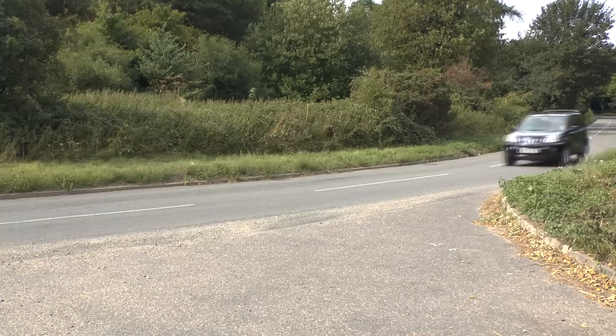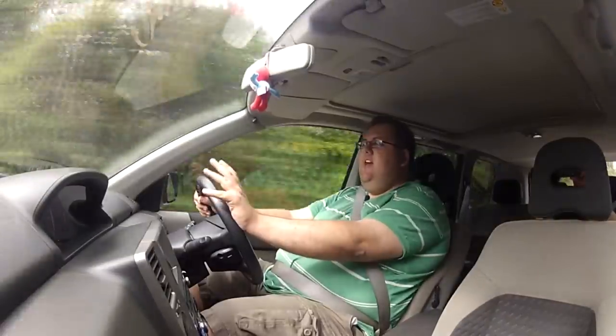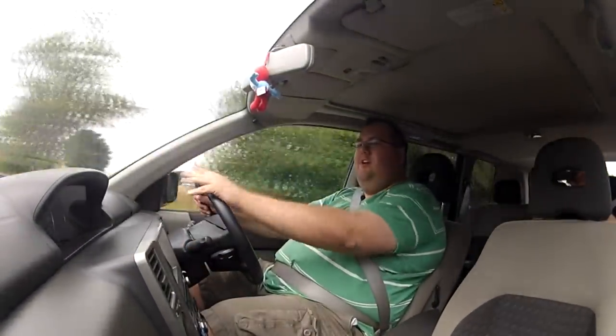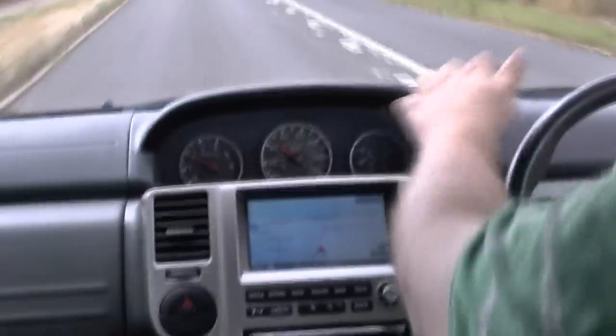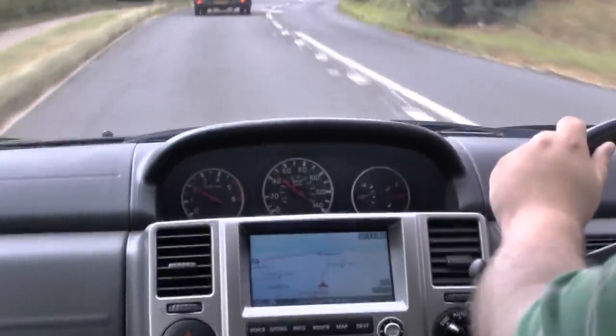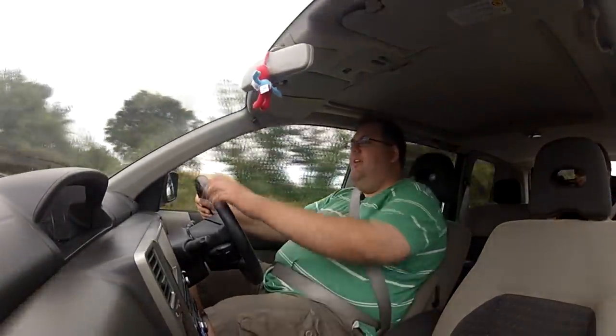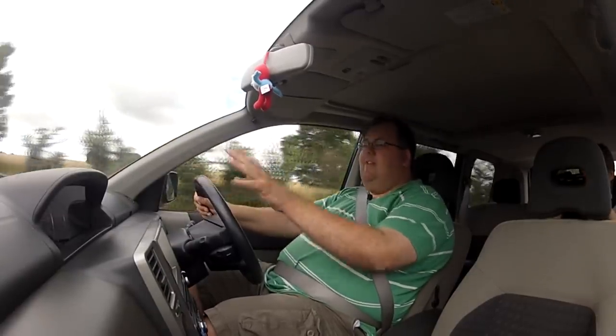One of the first quirks I noticed when I first got in is that all the dials are positioned right in the centre rather than in front of the driver. It's bang in the centre as a cost-cutting exercise — it makes it much easier when they move from left to right-hand drive and when they change between markets. The only downside is you do have to get used to the fact that everything's over there, not here.